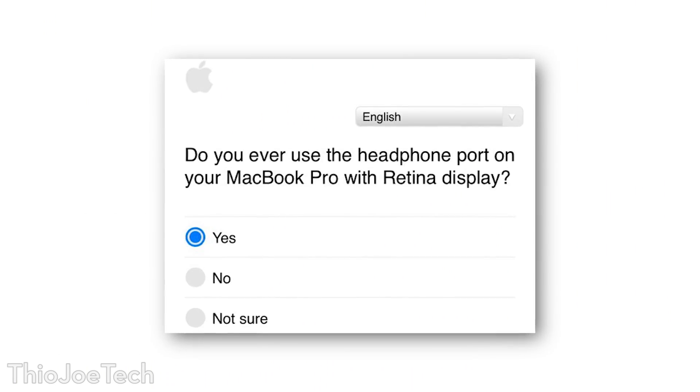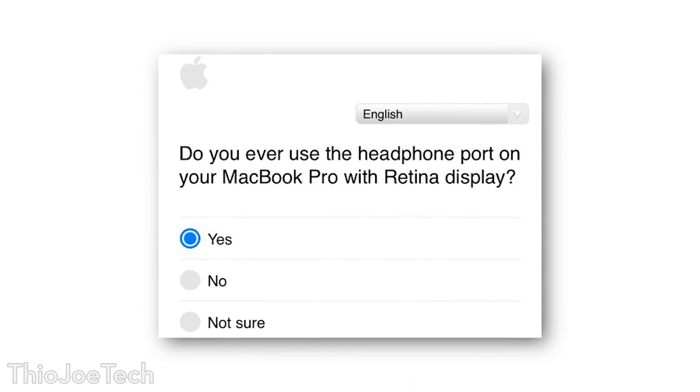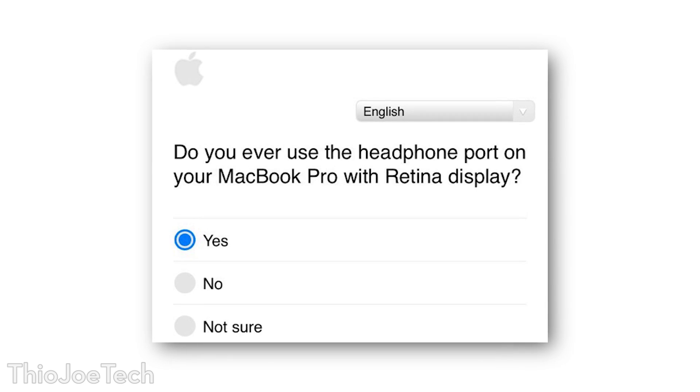Apple recently sent out a survey to customers asking how often they use the headphone jack on their MacBooks. So obviously they're at least thinking about removing the headphone jack on their MacBooks, just like they did on the iPhone 7.